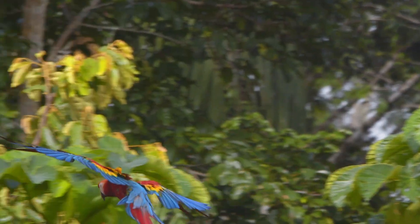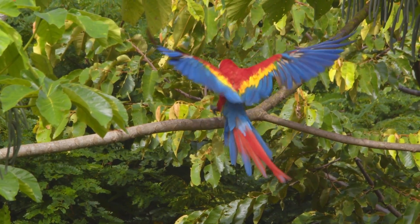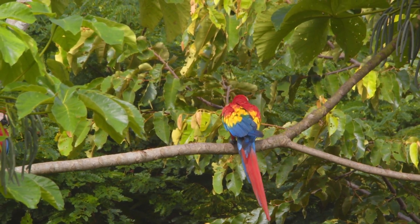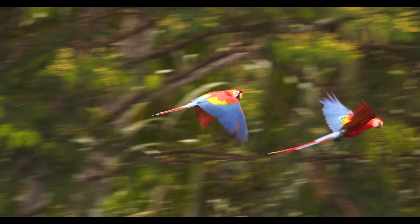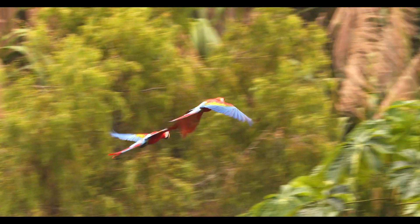High in the shimmering green canopy of the tropical rainforest, a sudden flash of red, yellow and blue catches the eye. A loud rolling screech echoes through the treetops. It can only be one creature, the Scarlet Macaw, one of the most beautiful and unmistakable birds on earth.